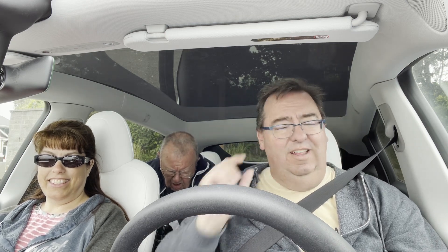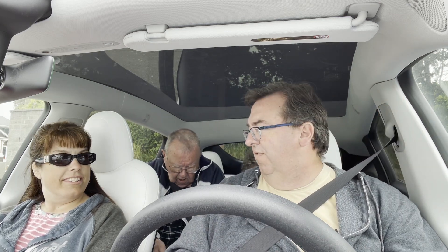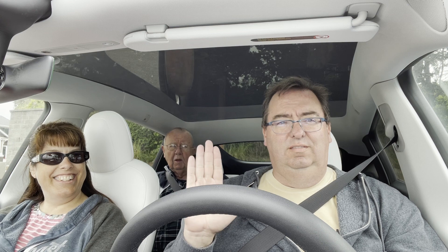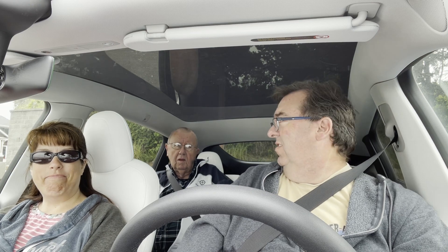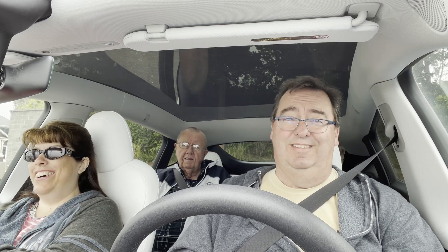We're going to head to North Bend slash Coos Bay and have some lunch. My parents are in the car — Dad, say hi. Hi. My mom's behind me. Hi. She's invisible. Is this your first time in a Tesla, Dad? Yes, it is. We're going to have to do some acceleration testing for Dad. All right, we're heading off.